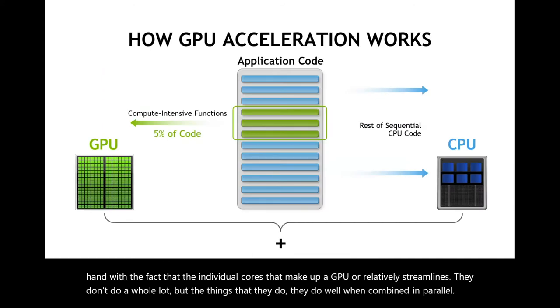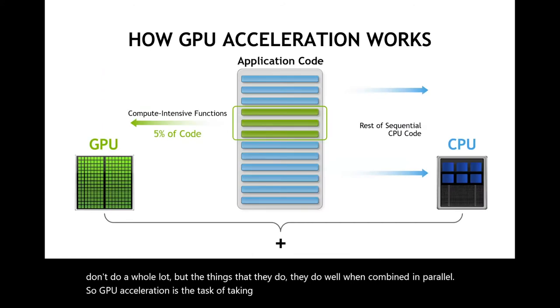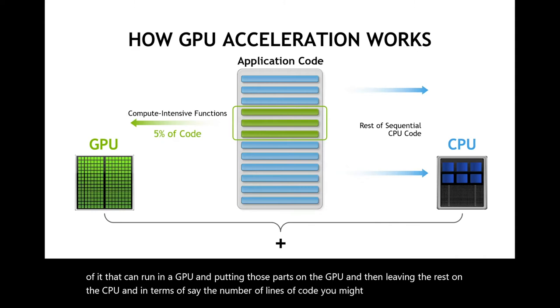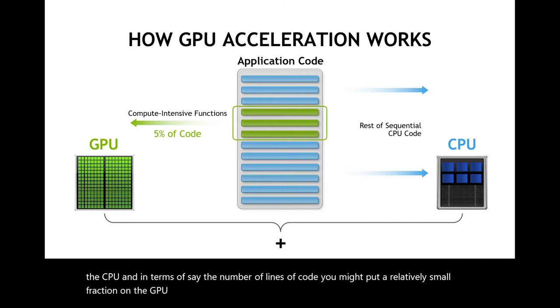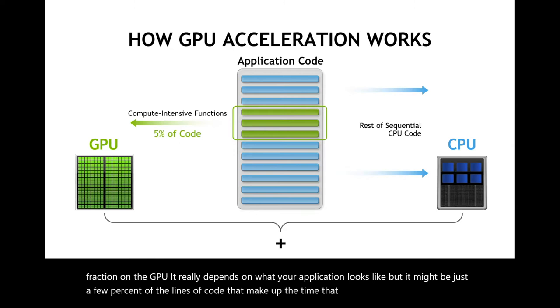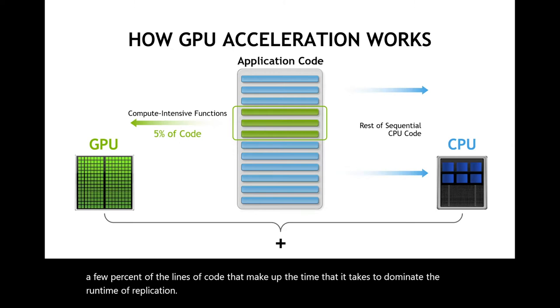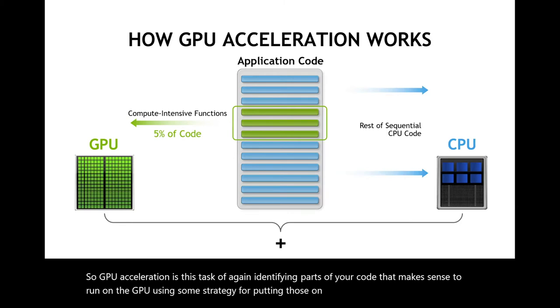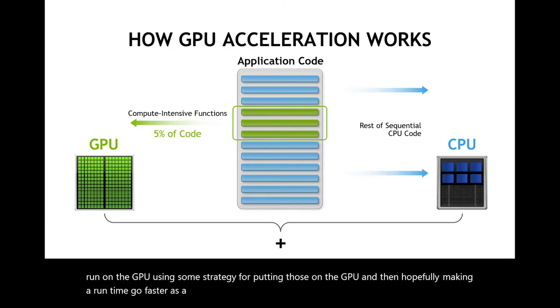GPU acceleration is the task of taking your application code, identifying the parts that can run on a GPU and putting those parts on the GPU, and leaving the rest on the CPU. In terms of lines of code, you might put a relatively small fraction on the GPU — it might be just a few percent of lines that dominate the runtime of your application. You're using the CPU and GPU together to get a faster result than you would get with either one alone.